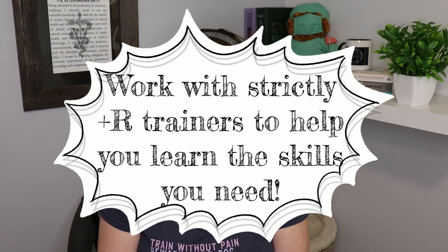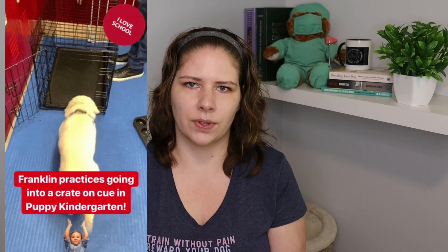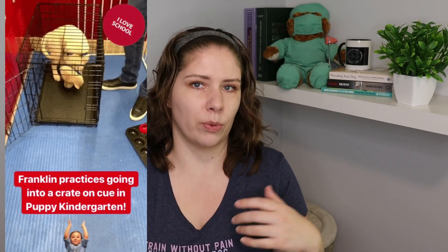So it's very important that you work with strictly positive reinforcement trainers in order to get appropriate training plans and learn how to teach things to your pets in a way that's successful. They can also be a kind outside eye to help you with your timing, your mechanics, where you're placing your reward, what you're using for reward, and so on.